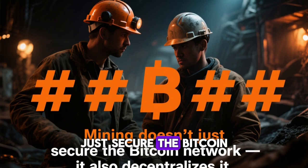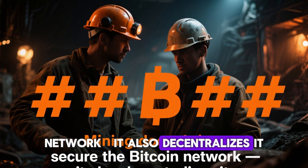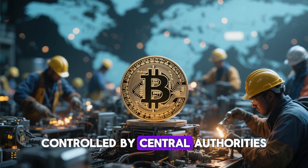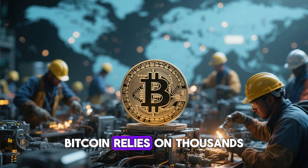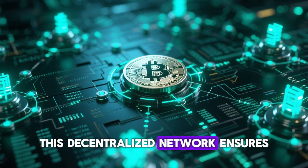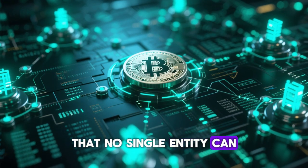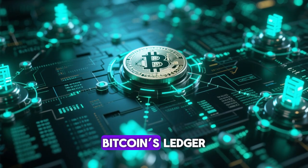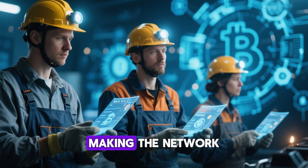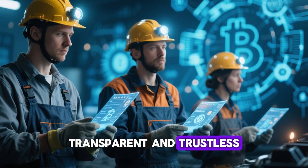Mining doesn't just secure the Bitcoin network — it also decentralizes it. Unlike traditional banking systems controlled by central authorities, Bitcoin relies on thousands of miners across the globe. This decentralized network ensures that no single entity can control or manipulate Bitcoin's ledger. Each miner plays a role in verifying and recording transactions, making the network transparent and trustless.